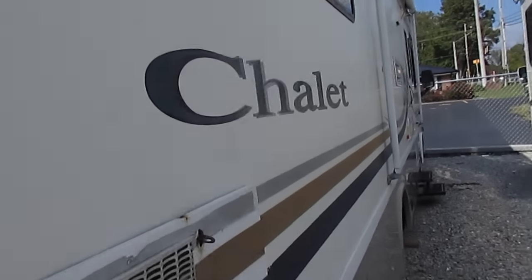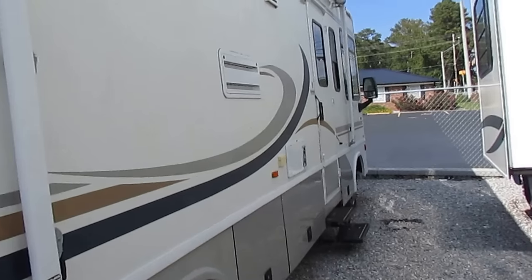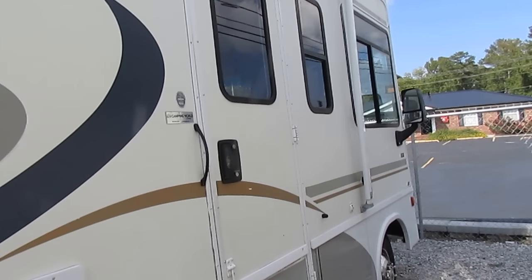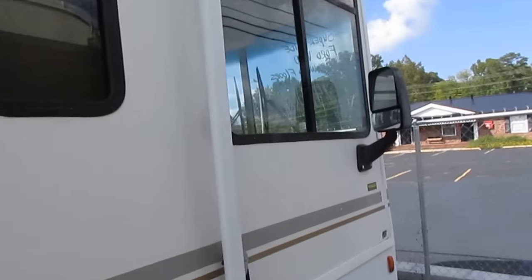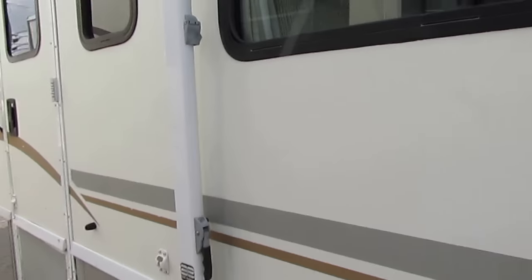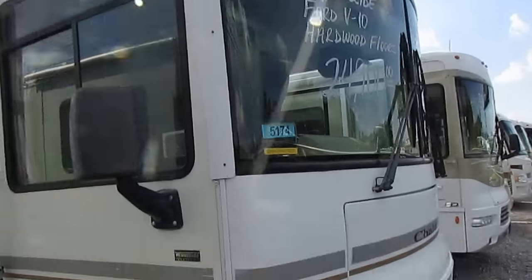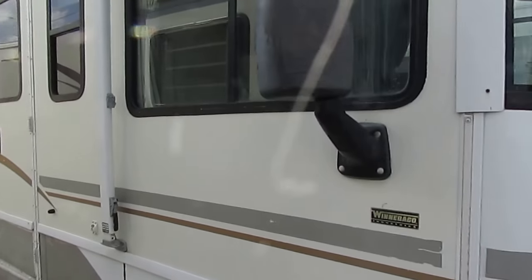Winnebago has been around since 1955, and if you can make it that long in this industry, you have to build a superior product. It has a metal frame — aluminum and steel — with a fiberglass roof, and the windshields look great. A nice little motorhome right here for only $24,900.